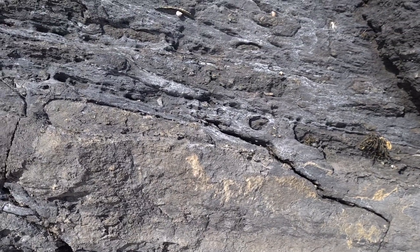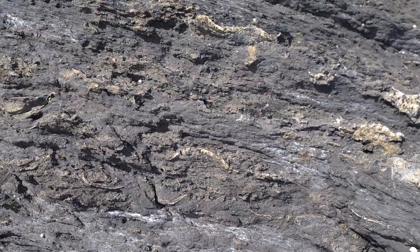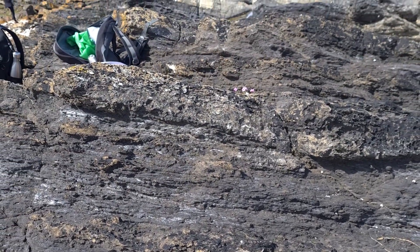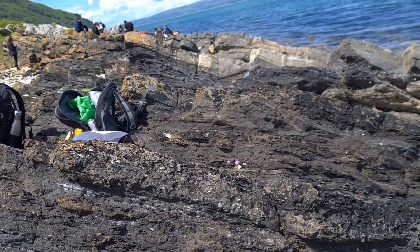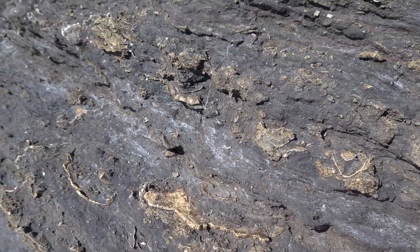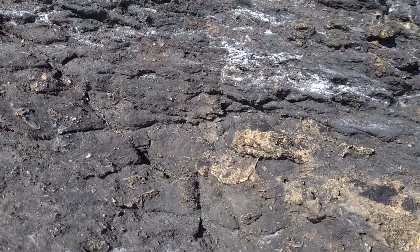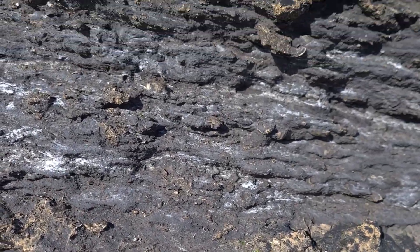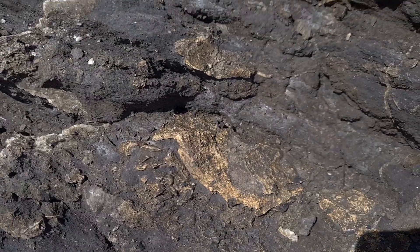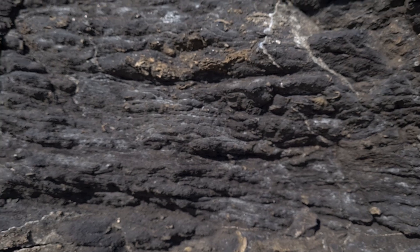Next are these black fossil-rich mudstones that indicate the environment has transitioned from the fluvial deltaic environment to a full marine environment. We know this because the fossils are brachiopods and crinoids which only live in the sea. The black colour comes from organic matter in the sediments, meaning there was a lot of primary productivity in the Carboniferous sea around Arran. The shells are all broken and in specific beds, interpreted as having been transported by currents or storms from shallower water. These mudstones probably represent a deeper offshore area, and the fact that they're directly on top of shallow water sandstone means either sea level went up or the land went down pretty quickly.